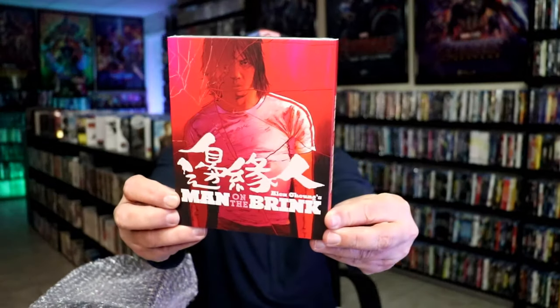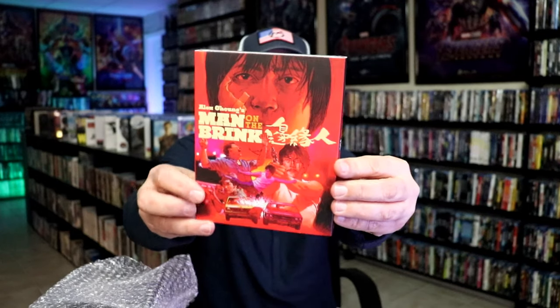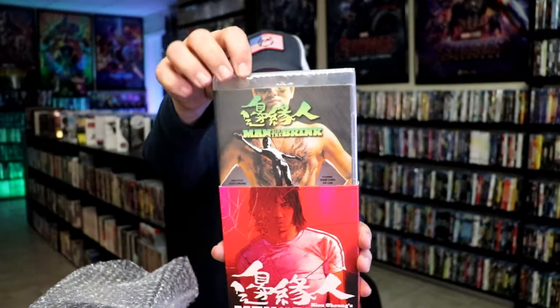Next up, I have Man on the Brink with this slipcover here. Cool looking slipcover. I did check out the trailer — it looked like something I would be interested in. Another one I'm not very familiar with, but definitely wanted to add that one to the collection.